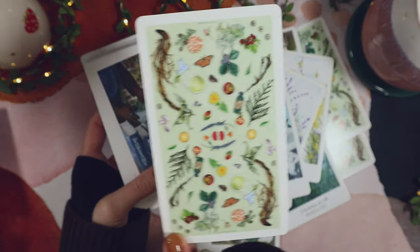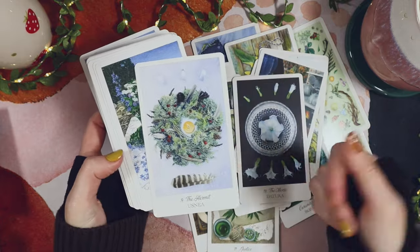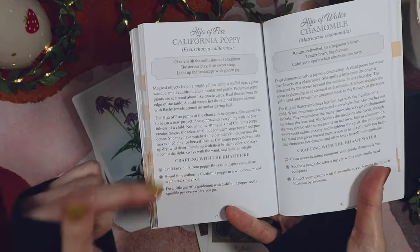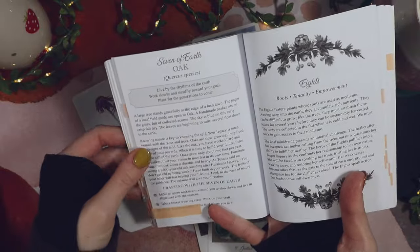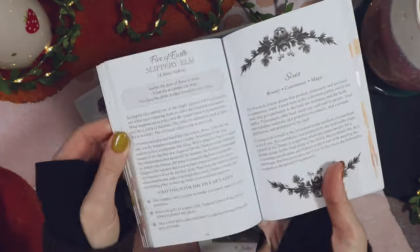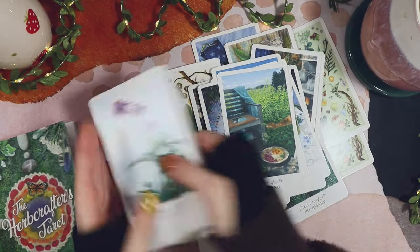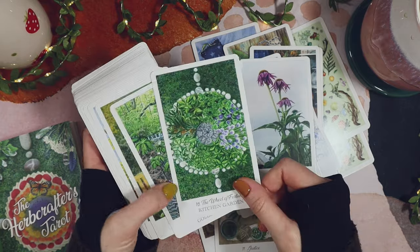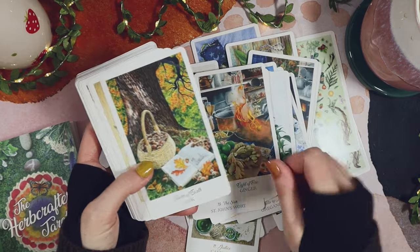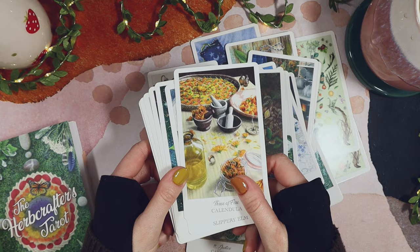This deck also has some of my favorite backs — just lovely. One of the things I really like is that it's not just pictures of plants. It's also how to craft with each of these plants, with little practices — like with the oak, make an acorn necklace, take a basket weaving class. It's a very tangible way of working with these plants. That also lends itself to the earth element being about the material physicality of these plants. And although visually this could be an air deck, ultimately it's more earthy. So that is the Herbcrafters Tarot.